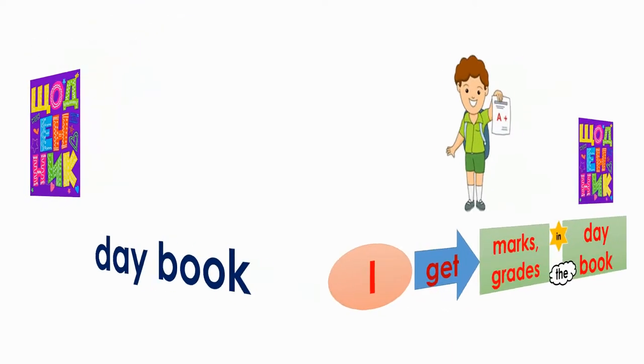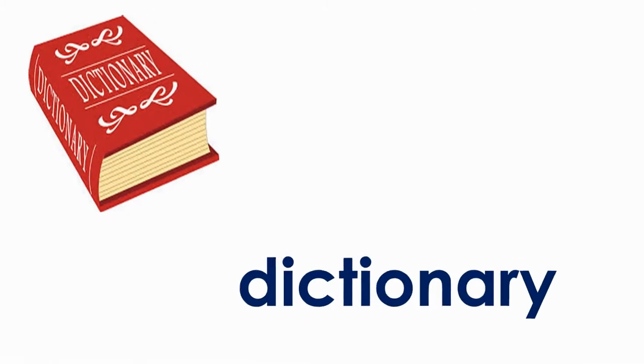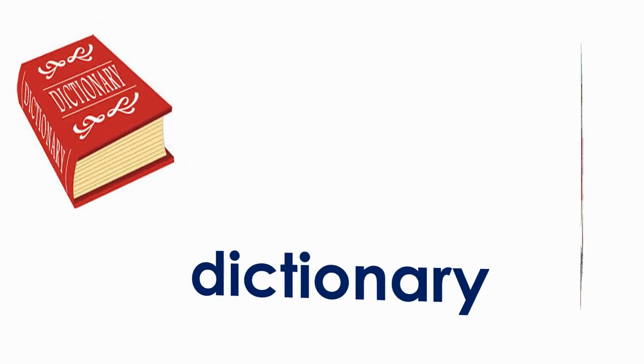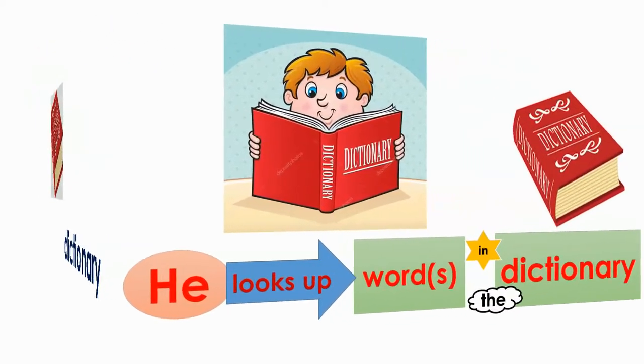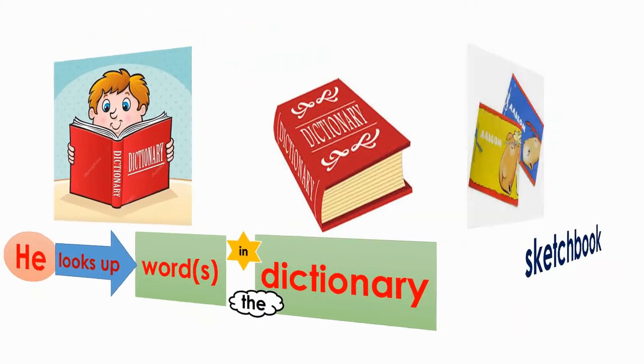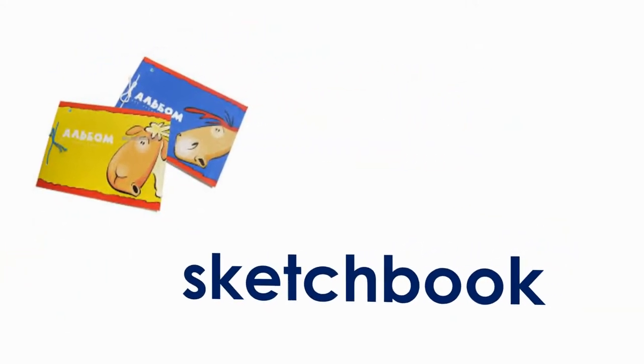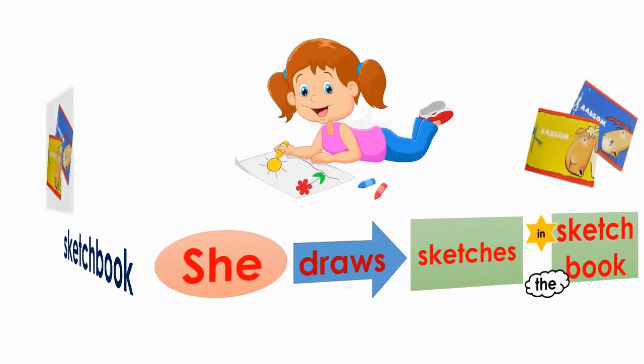Day book. I get marks and grades in the day book. Dictionary. He looks up words in the dictionary. Sketchbook. She draws sketches in the sketchbook.